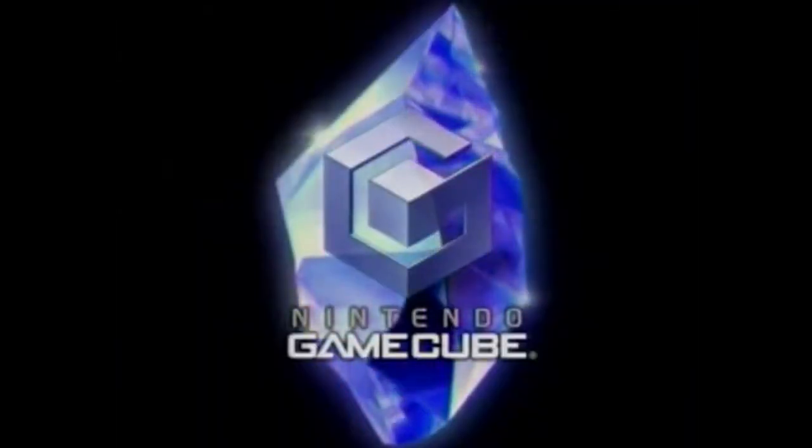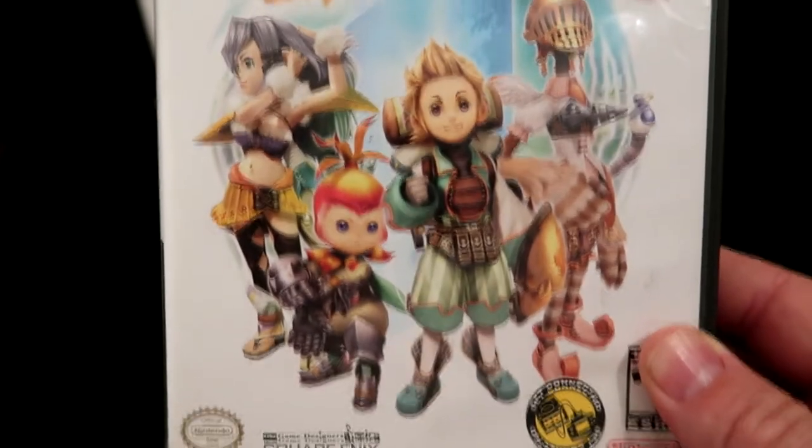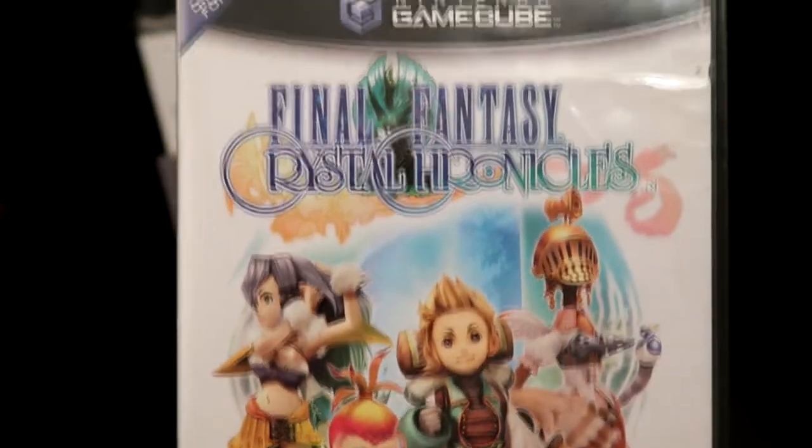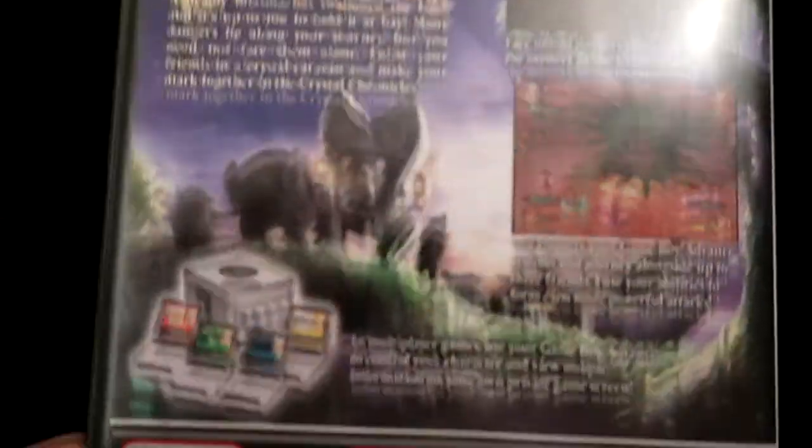And a Final Fantasy Crystal Chronicles. Crystal Chronicles was released in North America in 2004 and was developed by Game Designer Studios.